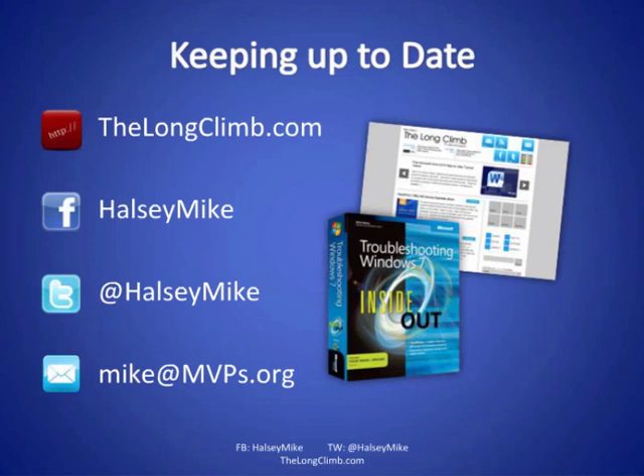Deanna asks about using GitHub for backups on projects. I've honestly never heard of GitHub, but if you email me I'll look into it and try to get you an answer.